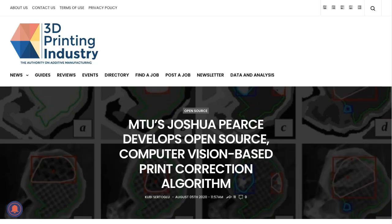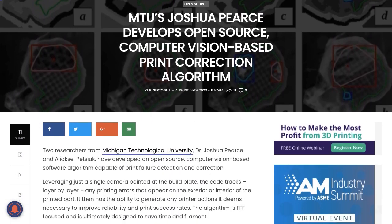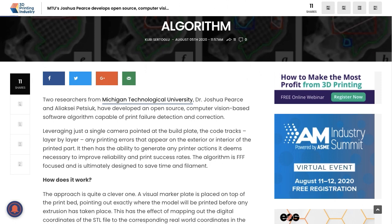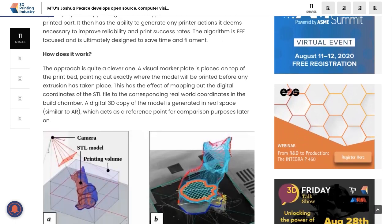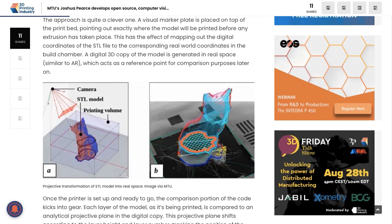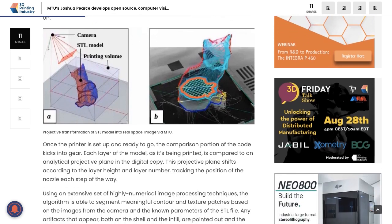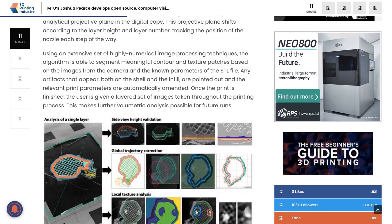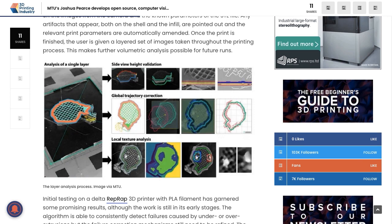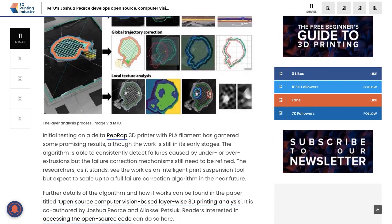Researchers at Michigan Technological University have developed an open source vision-based algorithm that monitors 3D prints as they're printing. It uses a single camera and superimposes the 3D STL file over the print, comparing and looking for any errors. At the moment it can auto-pause and stop prints if something goes wrong, but in the future they want to integrate it further, allowing it to spot and auto-correct common errors like under- and over-extrusion in real time.